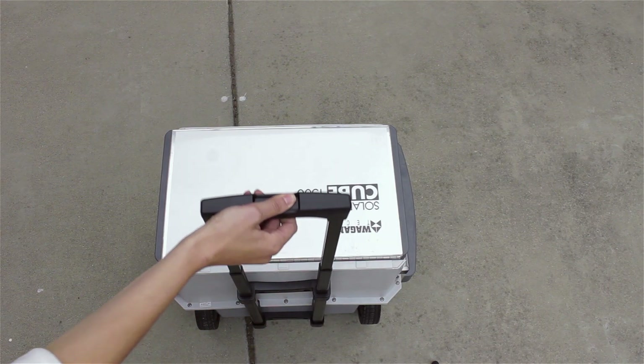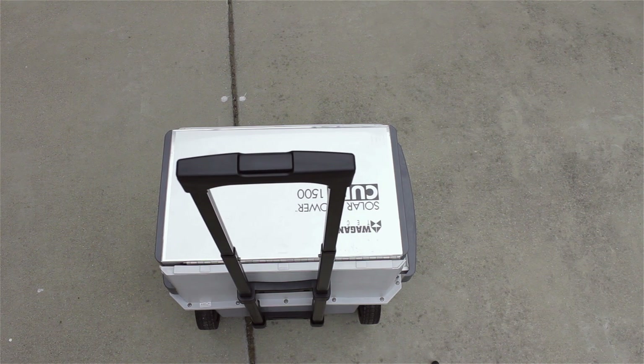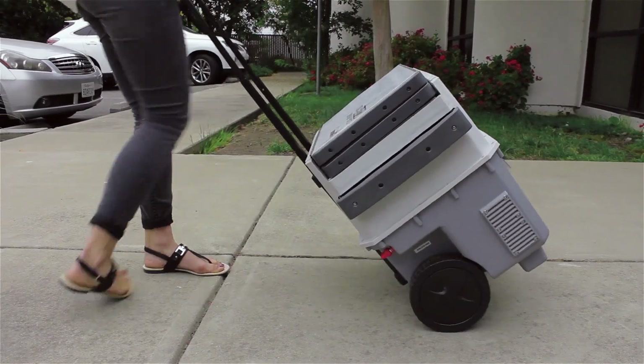When it's time to use, simply extend the collapsible heavy duty handle and roll the cube to your next sunny destination.